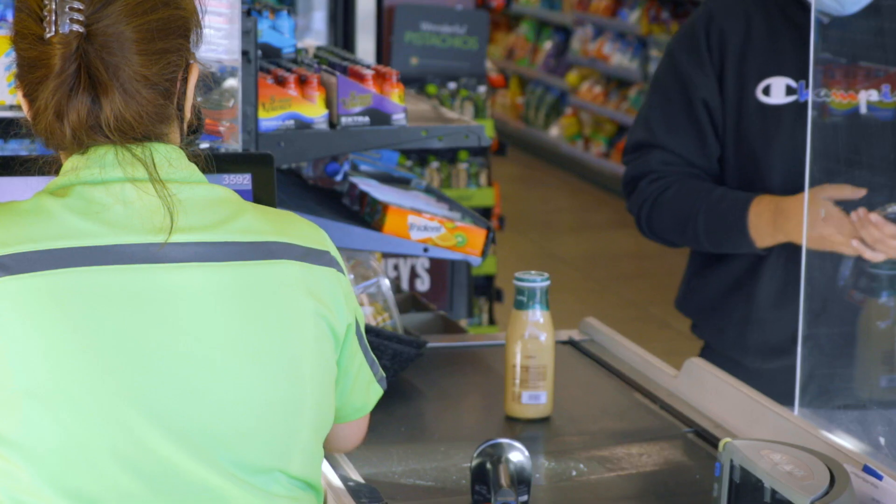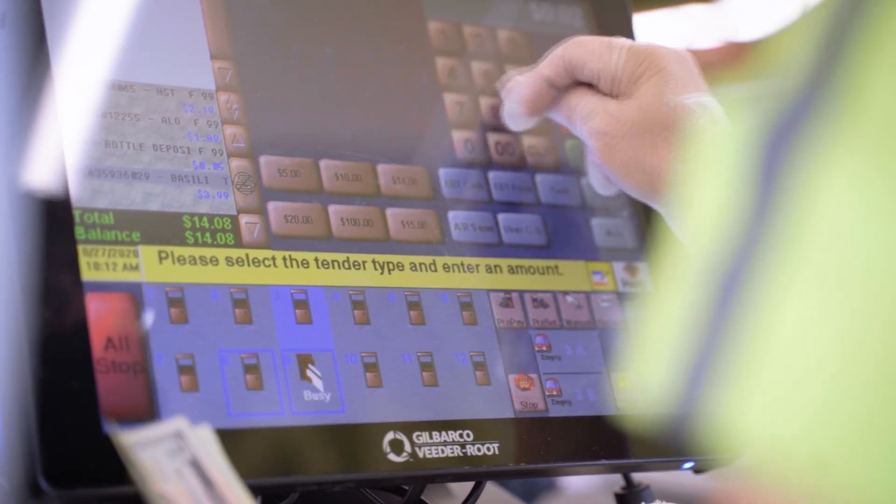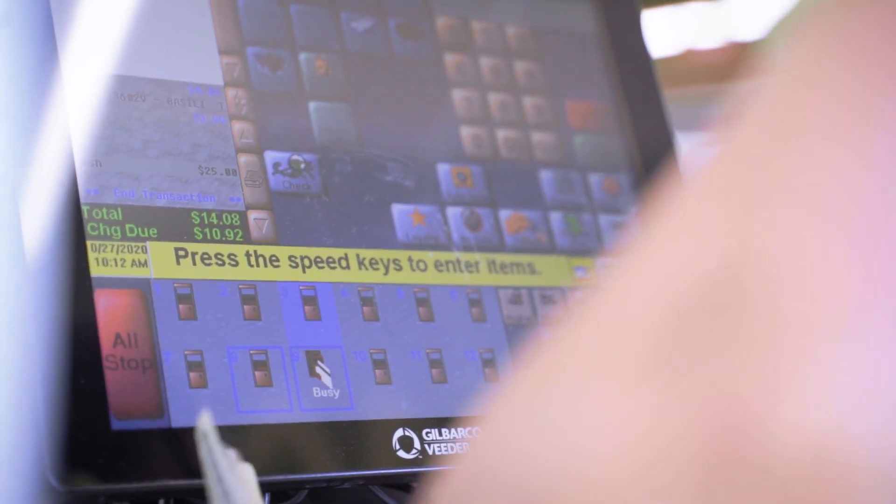You need to have a register that can handle the UPC load and then it has to be fast enough to ring customers quickly, get them in and out, so you can't have a register that gets bogged down.